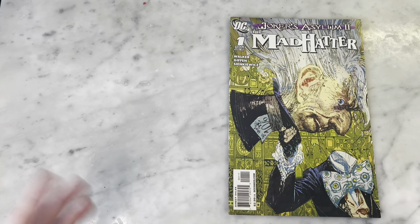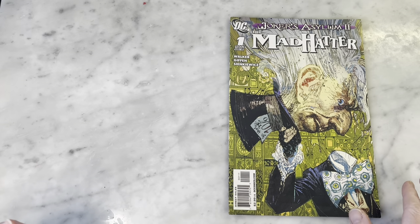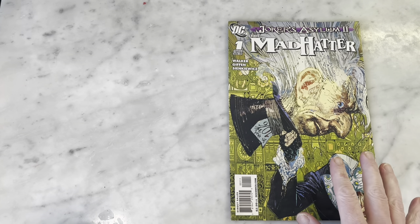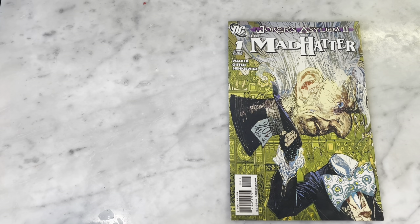So this is from 2010 — can you believe it? 10 years ago already. DC was doing some sort of storyline called Joker's Asylum, and they had a bunch of one-shots by great creators featuring stories on different Batman villains.